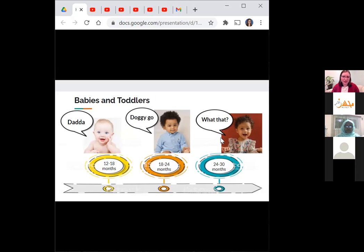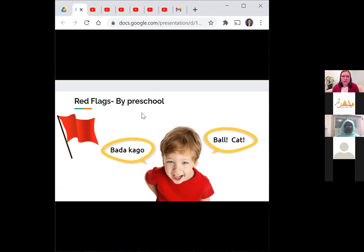Around three years old, we see children putting two, three, or four words together into sentences. They're starting to add grammar — for example, in English they might add the '-ing' ending to say 'I am running.' They can ask simple questions like 'What that?' By preschool, if a child is still talking in gibberish you can't really understand, or is only speaking in single words like ball, cat, dog and not putting two words together, that is something you'd want to get checked out.